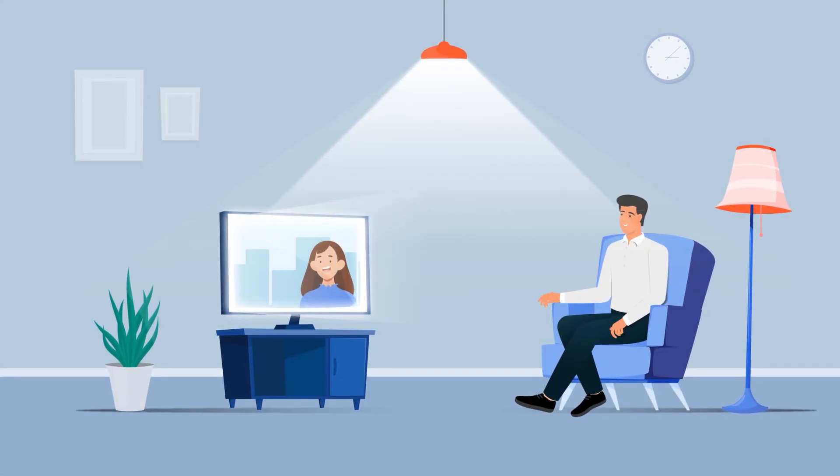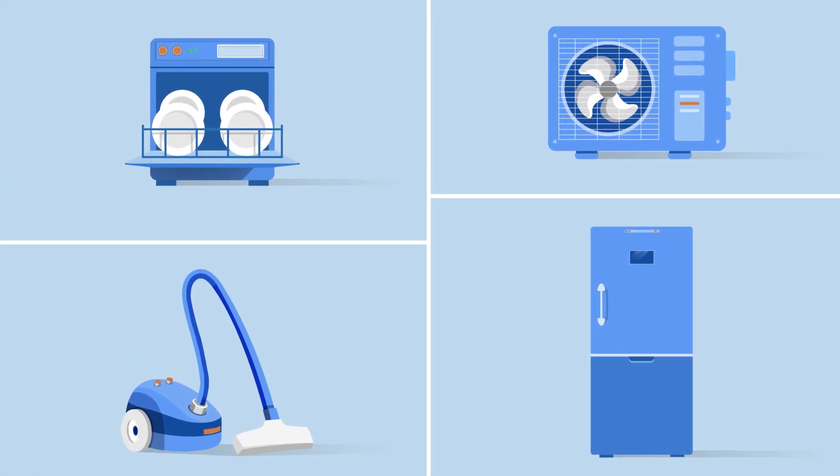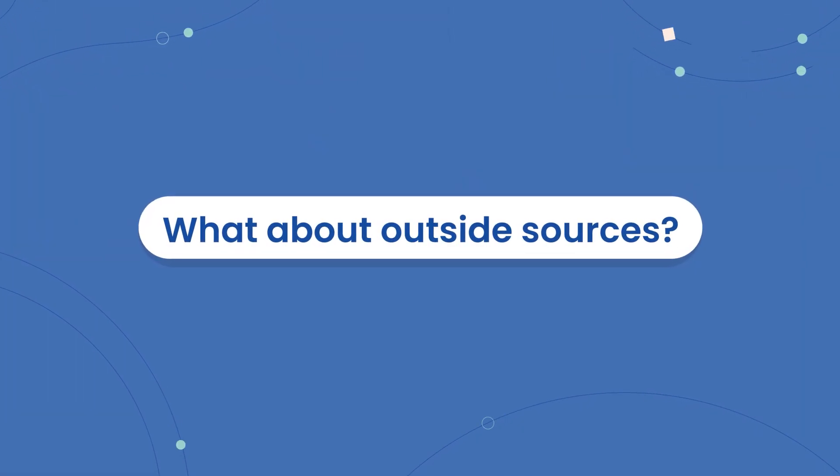Next, there's device cycles. You'll notice this when lights flicker or dim in your home because of your refrigerator, dishwasher, vacuum, etc. So that's inside your home.